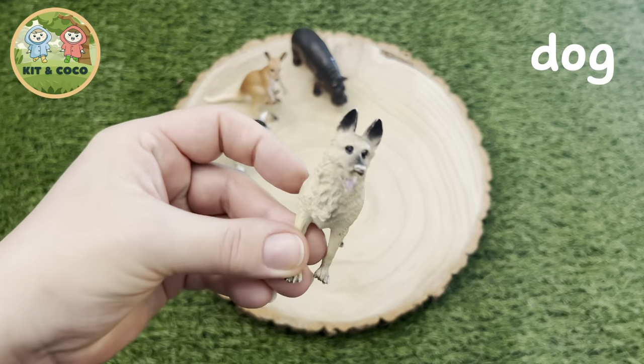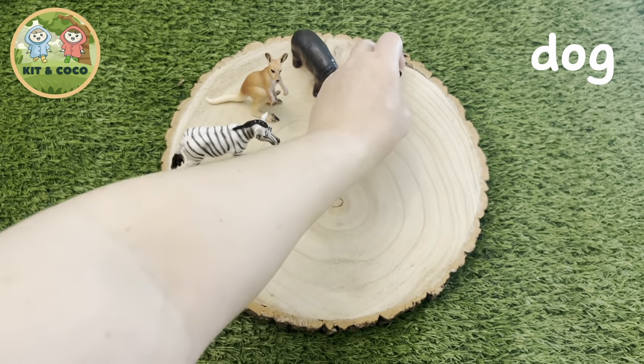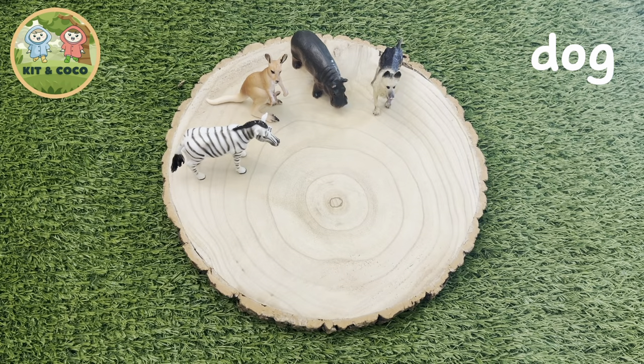Dog. Dogs have been our pets for 20,000 years. But did you know they can only sweat from the pads on their paws? And it can often make their paws smell like cheesy crisps. Ew!